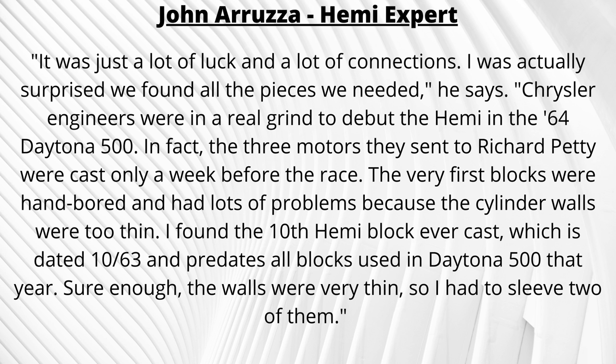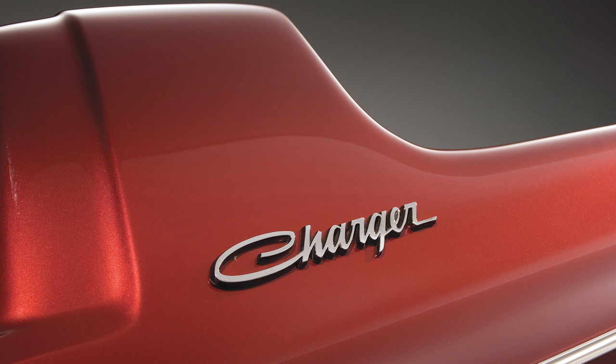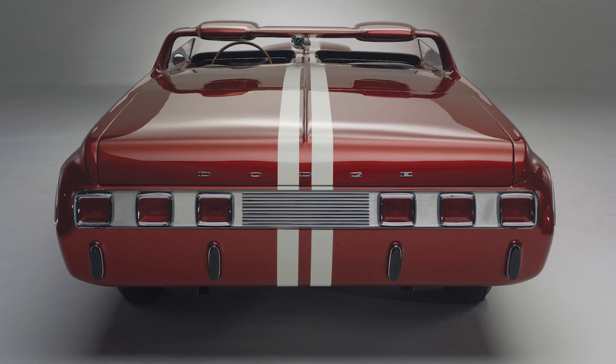Many other components in the engine bay were new old stock parts — aged merchandise that was never sold to a customer and is still new in original packaging. A few internal engine components were new, like Manley connecting rods, Ross custom pistons, and Callie's forged crank. When all was said and done, the 426 Hemi had a 9.6-to-1 compression ratio and an estimated 600 horsepower.